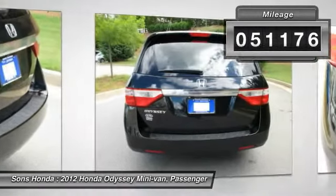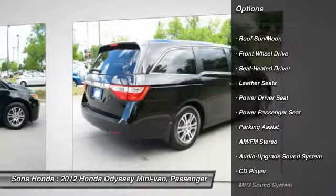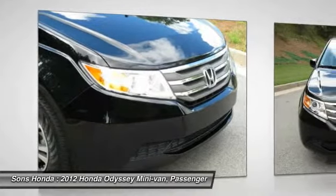Here are some of this vehicle's great options: anti-lock braking system, power passenger seat, traction control, air conditioning, HomeLink garage door opener, Bluetooth wireless data link for hands-free phone, power steering, aluminum wheels, cruise control, rear defrost.